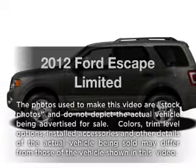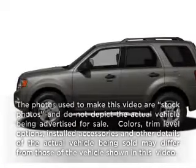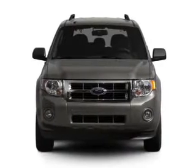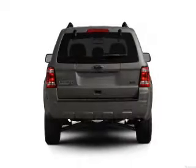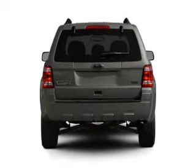Presenting the 2012 Ford Escape — this is the set of wheels you've been looking for. With a solid 6-cylinder engine connected to a smooth shifting 6-speed automatic transmission, the anti-lock braking system will keep you safe on the road.